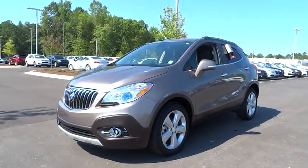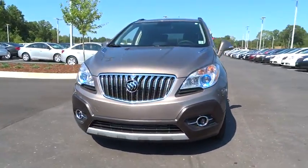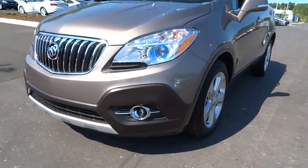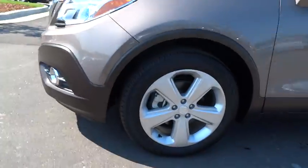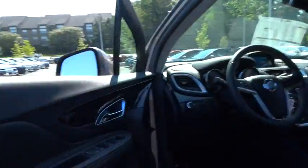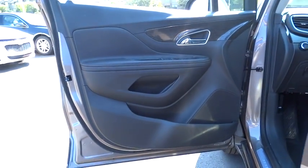Standard features that would make any car owner smile. Here are some of this vehicle's great options: remote engine start, backup camera, keyless entry, leather-wrapped steering wheel, driver lumbar, adjustable steering wheel, power steering, driver airbag.